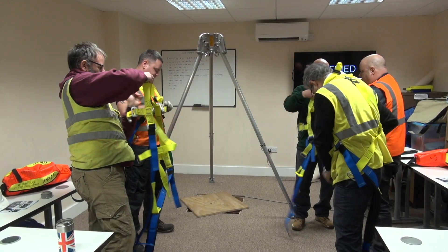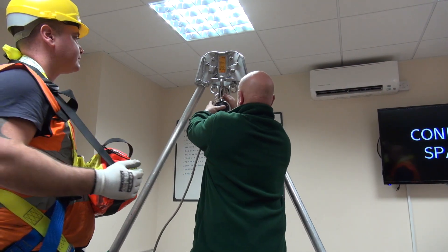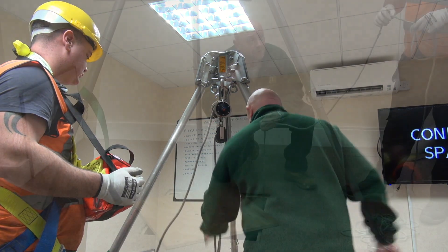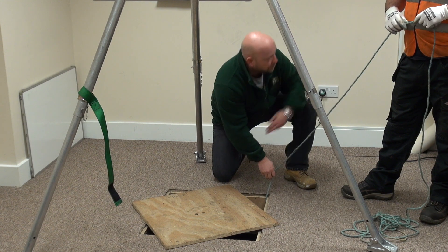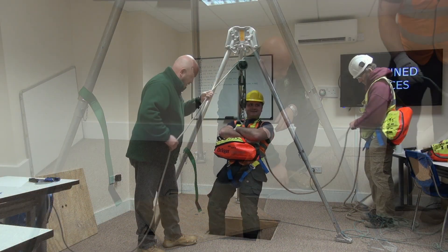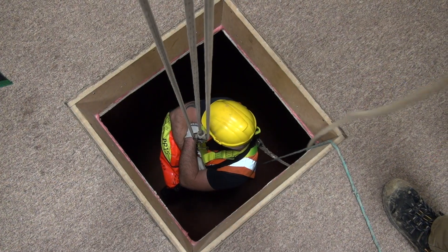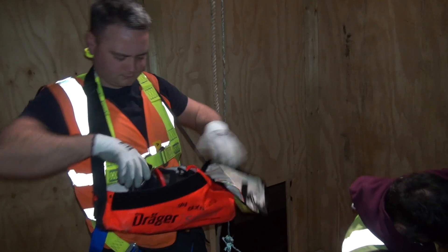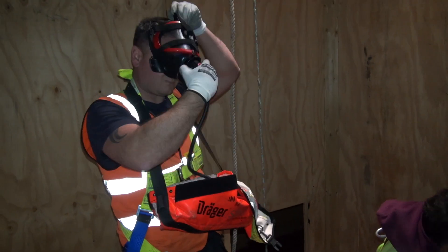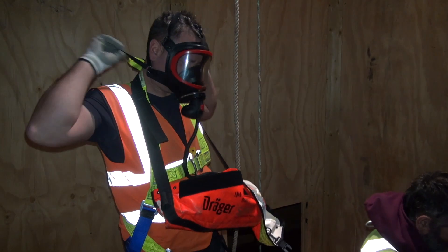Setting up the tripod and lifting equipment before entry into the confined space, making sure the lifting equipment is secured onto the tripod. Checking the levels using the gas monitor before entry into the confined space, then entry into the confined space via the top man and the tripod.